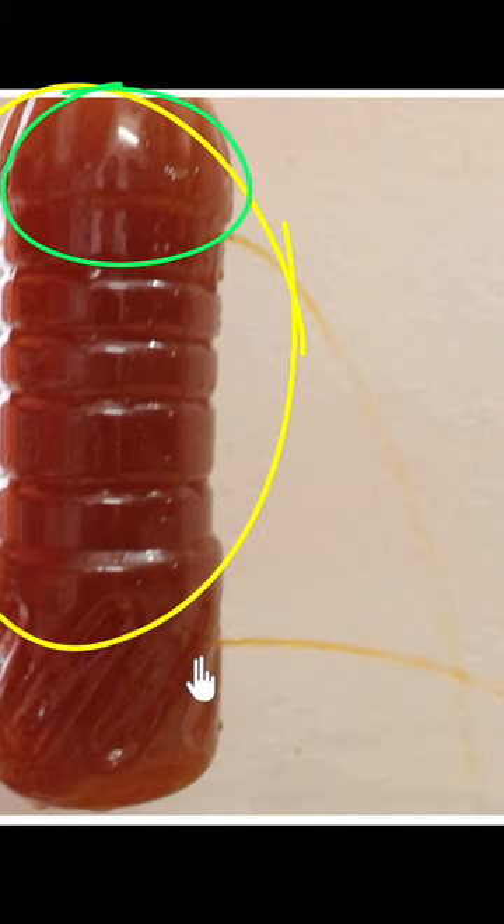So finally, we can say that the pressure due to water, or any liquid for that matter, increases with depth. You will experience more pressure if you are deeper inside a water body.